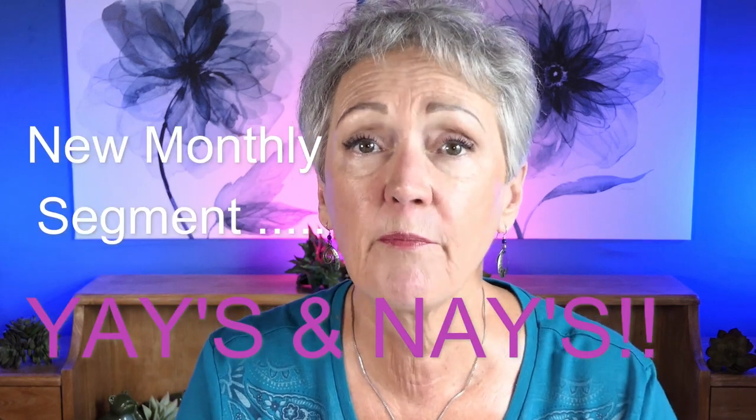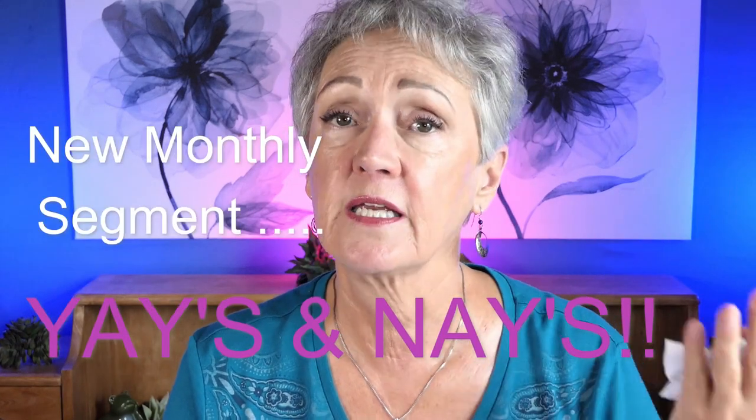Well hello again, it is iLala from Lala's Wild and Crazy Golden Years. Welcome. I'm very excited about today's segment. It's going to be about my yays and nays of makeup, hair care, skin care, body care, nutrition, all of it. But we're going to start with the most funnest, in my opinion, and that is makeup.